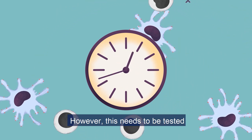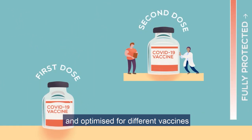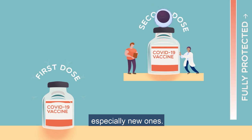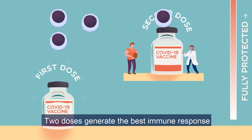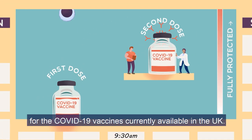However, this needs to be tested and optimised for different vaccines, especially new ones. Two doses generate the best immune response for the COVID-19 vaccines currently available in the UK.